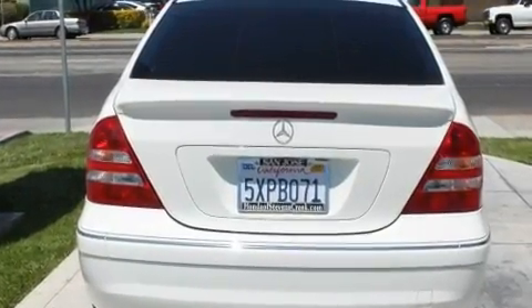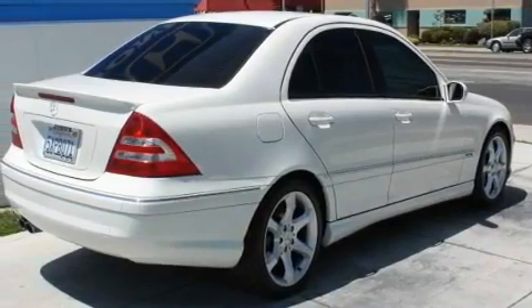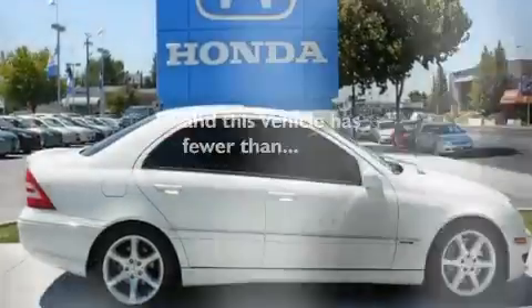Additional features include heated washer fluid, aluminum wheels, traction control and stability control systems, heated side view mirrors, and this vehicle has fewer than 44,000 miles on the odometer.